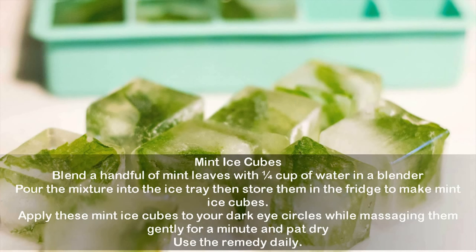Mint ice cubes. Blend a handful of mint leaves with one quarter cup of water in a blender. Pour the mixture into an ice tray then store them in the fridge to make mint ice cubes. Apply these mint ice cubes to your dark eye circles while massaging them gently for a minute and pat dry. Use the remedy daily.